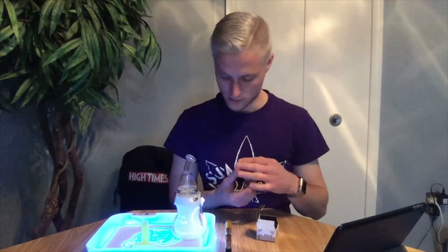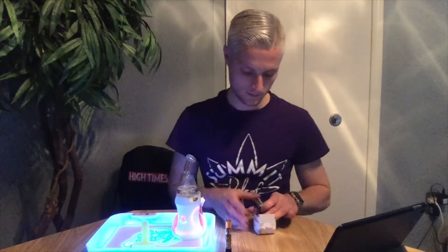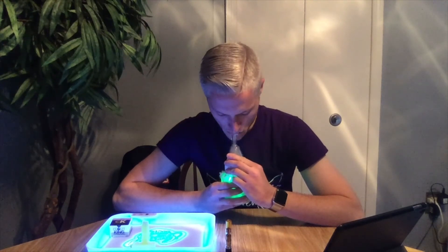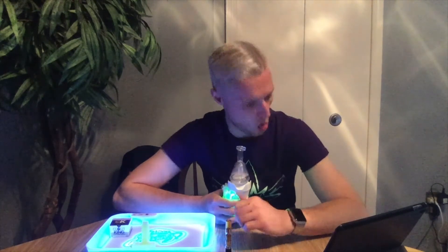I'm going to be hitting this out with the Dr. Dabber Boost Evo on light blue. Here we go. This is Clout Kings — lots of hype with those guys in the Michigan medical market, and we're going to see what it's all about. It smells like a straight-up peanut butter milkshake, just a hint of peanut butter. Wow, that one's tasty — like a peanut butter sundae or something. Delicious, really recommend it.